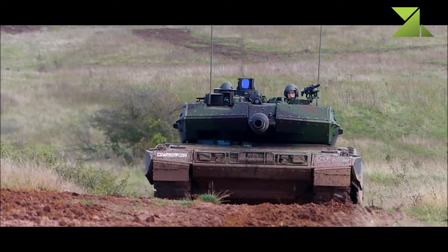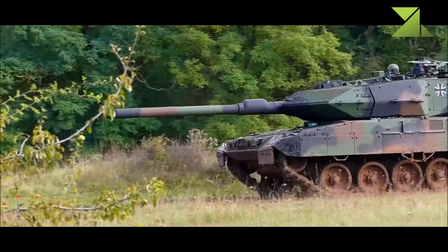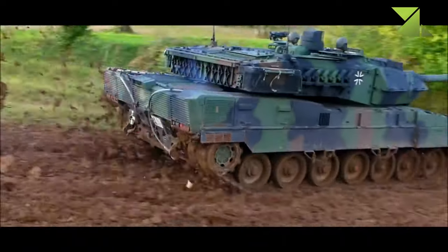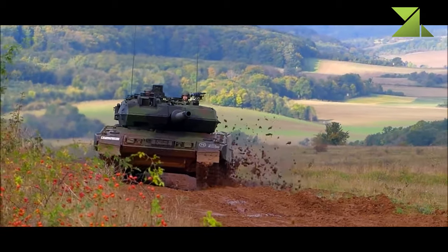A number of small explosively formed projectiles are housed in two rotating launchers installed on the sides of the vehicle. Once launched, these defensive munitions explode and form a very tight and precise cloud of explosive shrapnel aimed at the incoming threat. Incoming rockets and missiles are destroyed before they hit the tank.